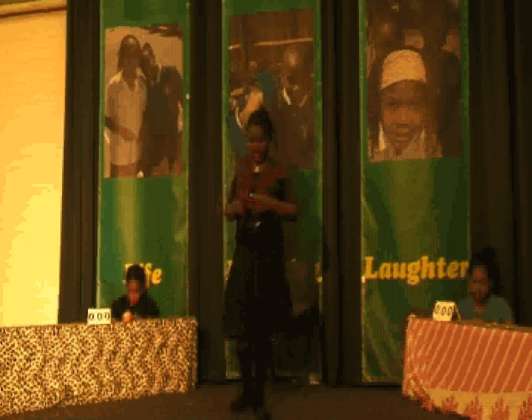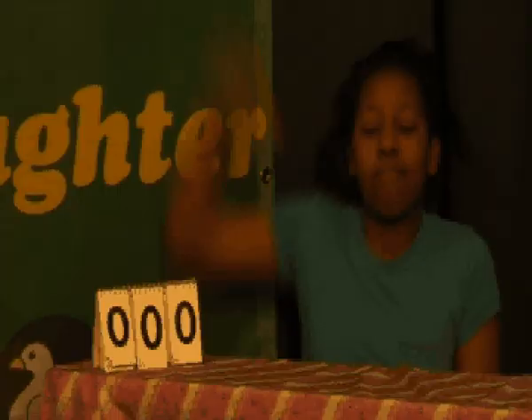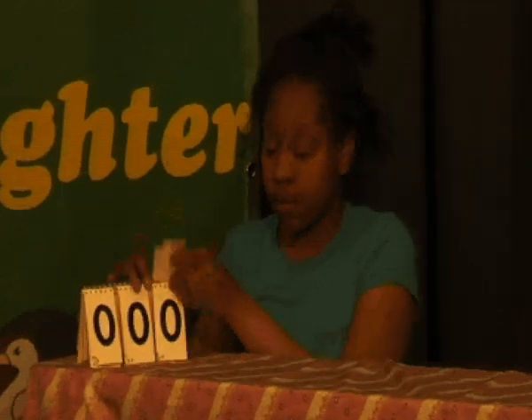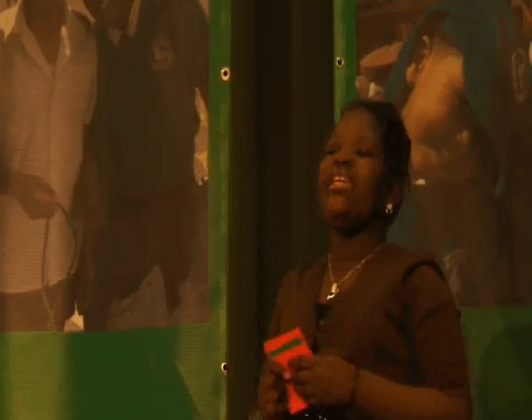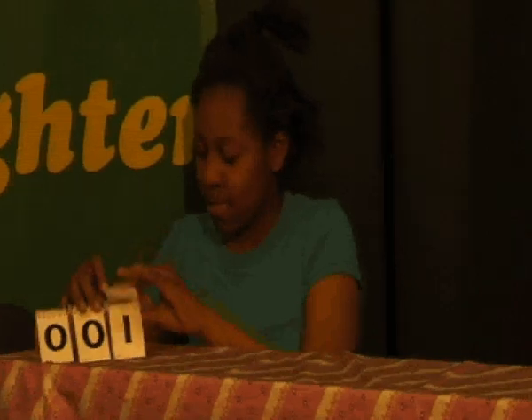First question in our maths topic. What is 17 times 5 times 4? Lucy — 340. Correct. Question 2: What is 504 divided by 21? 24. Correct. Question number 3: What is 5.27 divided by 100? 0.0527. Correct.